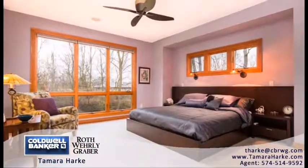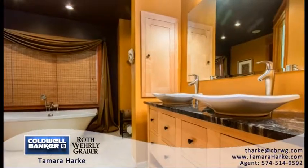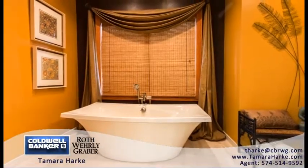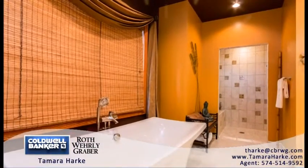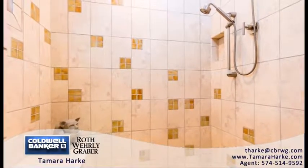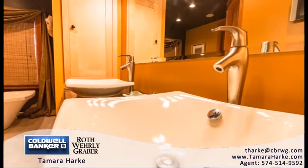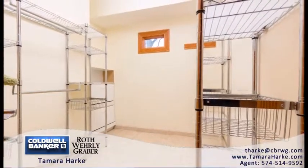The main level master suite oasis also has a view of Juday Creek. The walk-in closet is conveniently located adjacent to the large bathroom, which has a grand soaking tub, walk-in shower with separately controlled rain head and hand wand, water temperature controller, double bowl sink on a granite countertop, wall-mounted TV, heated floor, and a separate commode closet.